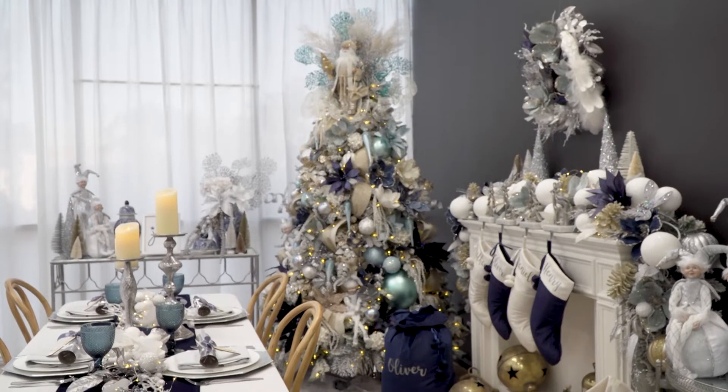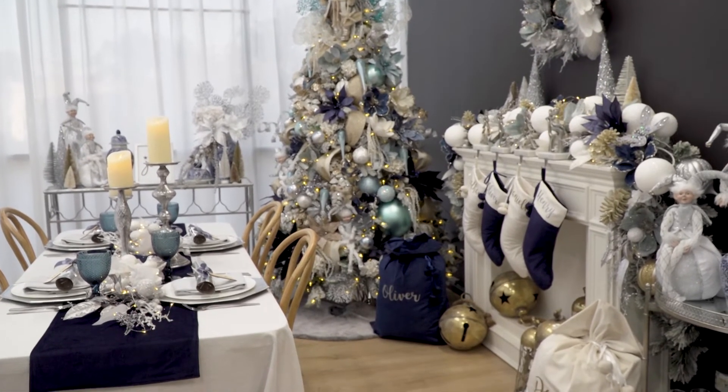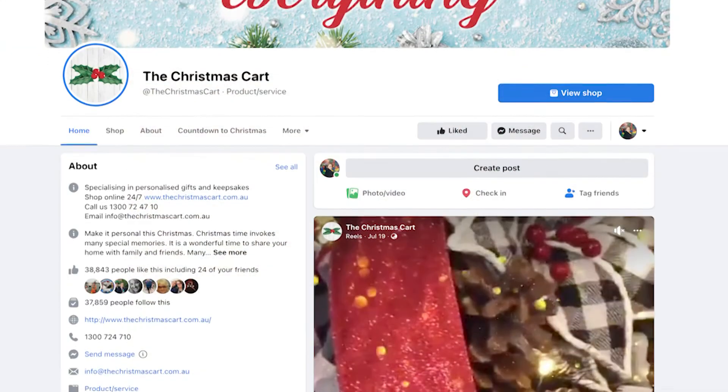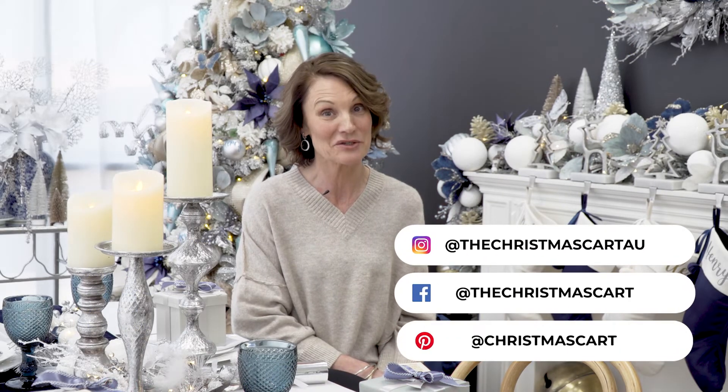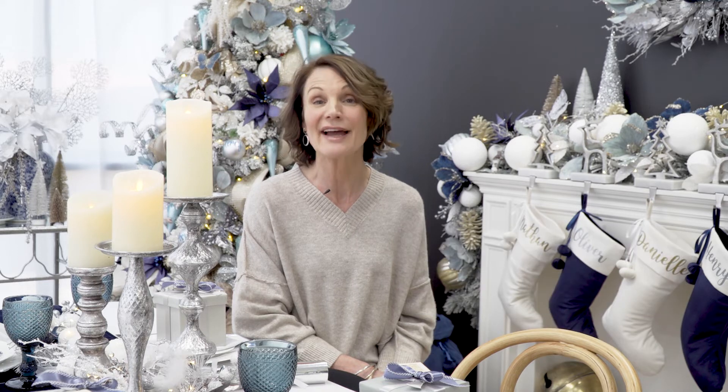I hope you've enjoyed exploring our Coastal Chic Collection with us as much as we've enjoyed putting it together. If you'd like some other great Christmas decorating ideas, be sure to check out our links below. You'll find lots of great content on our blog and also on all of our socials. Until then, enjoy creating, decorating and celebrating.